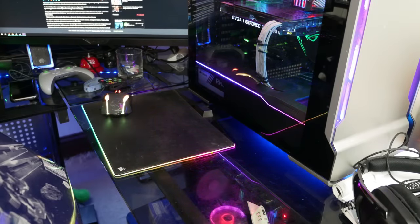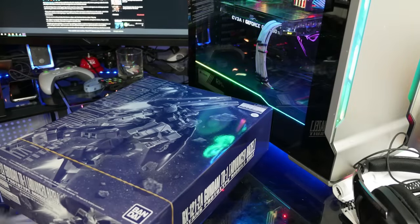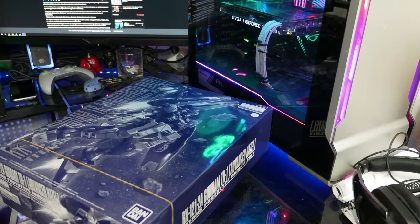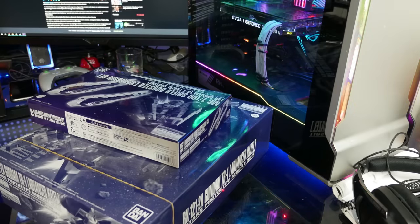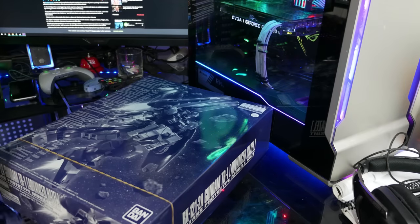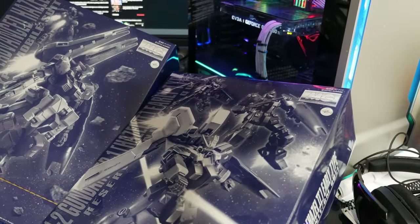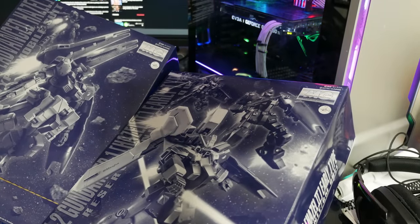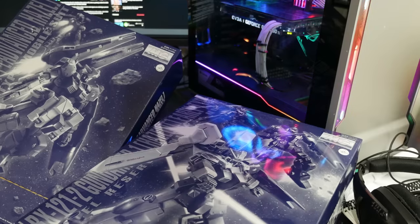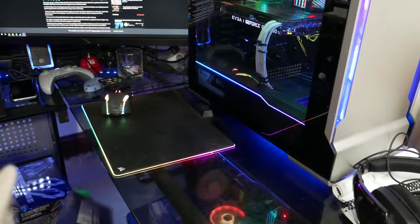Alex, this is a P-Bandai — wait, Gundam TR1 Advanced Hazel? But I thought that was an Advanced Hazel already. Okay, I get it — I think this goes with this. These are different types of Hazels. This one is Hazel 2 and the other is Hazel 1. Thank god they put the numbers on there for people like me.